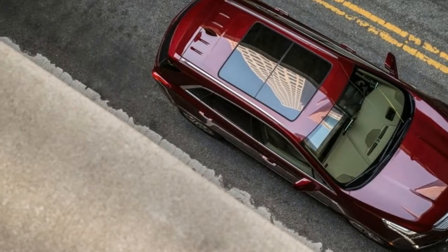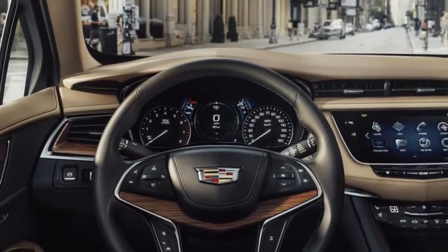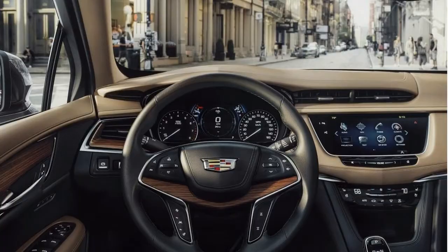The XT5 is a little narrow compared to a few of its key rivals, something that reveals itself in the back seat. There's still good room for two full-size adults, but a third passenger won't be very happy.